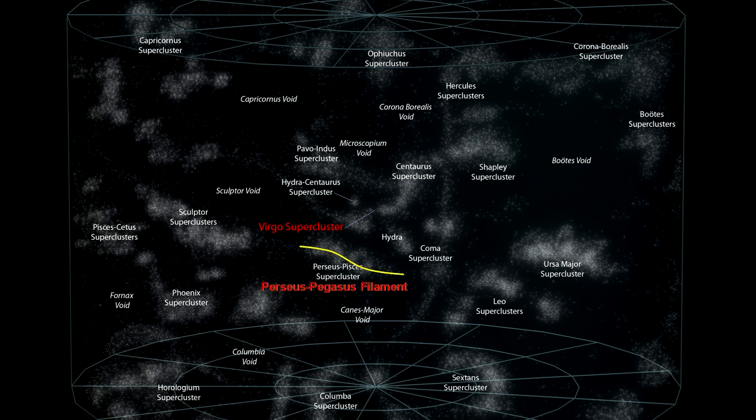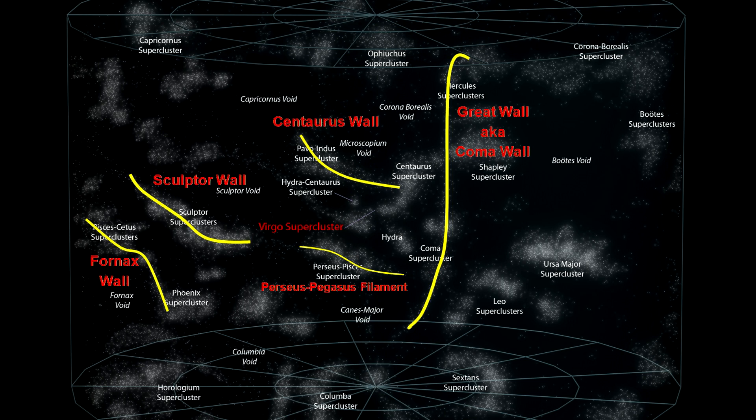A filament is constructed of galaxies and galaxy clusters. The Perseus-Pegasus filament is an example. Walls are much wider and thicker than filaments. Here we see the Fornax, Centaurus, Sculptor and the Great Wall, or Coma Wall.